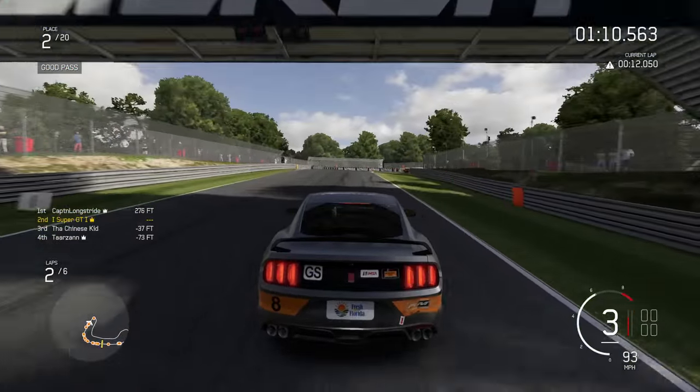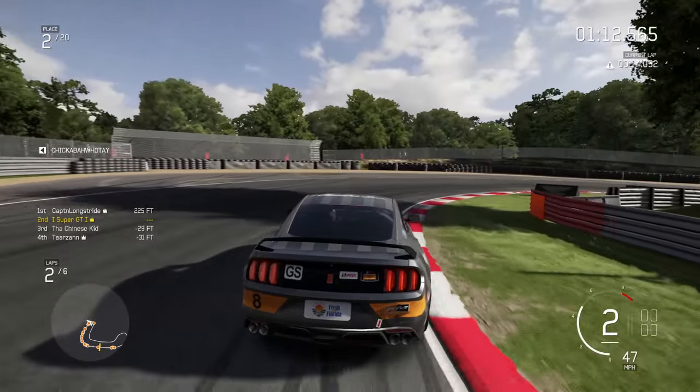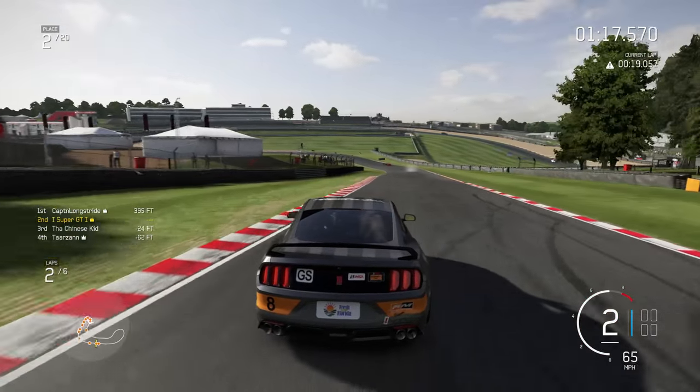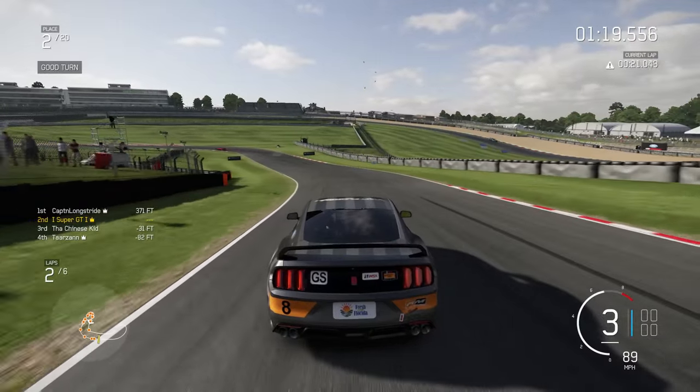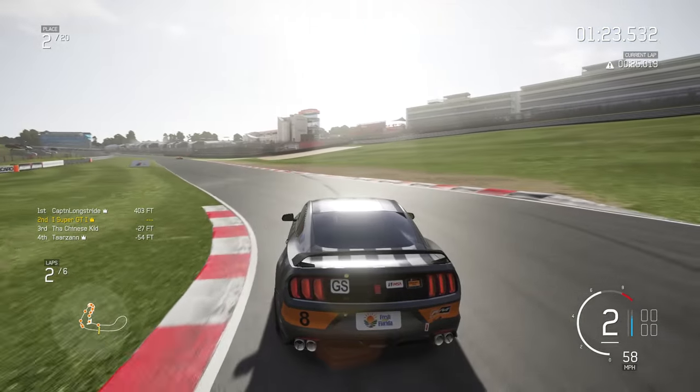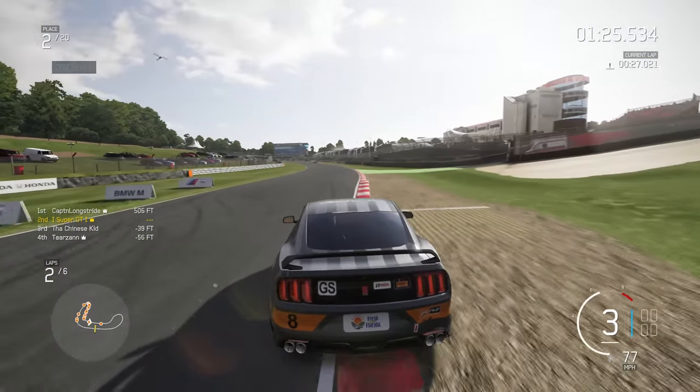I go defensive to block off the Lotus Aurora and keep second place as we go through Druids at the top of the hill, then back down. The guy in first is getting a bit drifty but looks like he's going to drive away with this victory. I'm going to try and hold second place here.